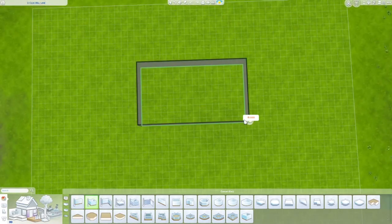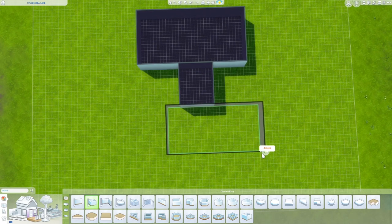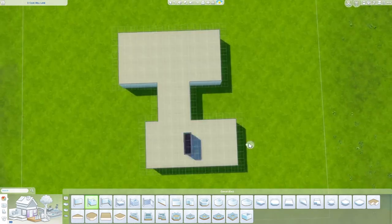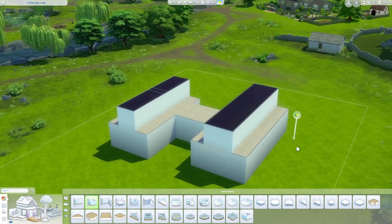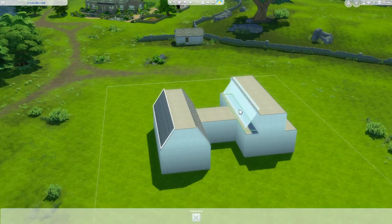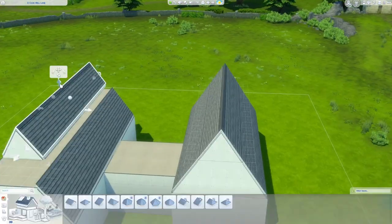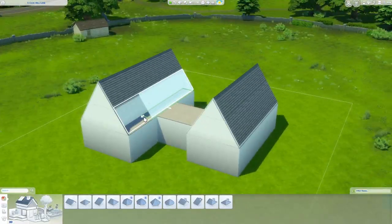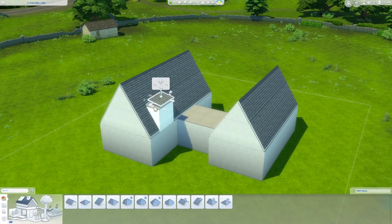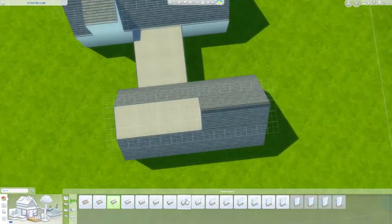Hey everyone and welcome back to another Sims 4 building video. We are in Henford-on-Bagley today building on the 50 by 40 lot, which is kind of in the center of a field surrounded by a nice little stream. The story with this house is that it was an old water mill — two separate buildings — and water at one point ran down the middle. There will be a pond out front as well, so there are some traces of water.